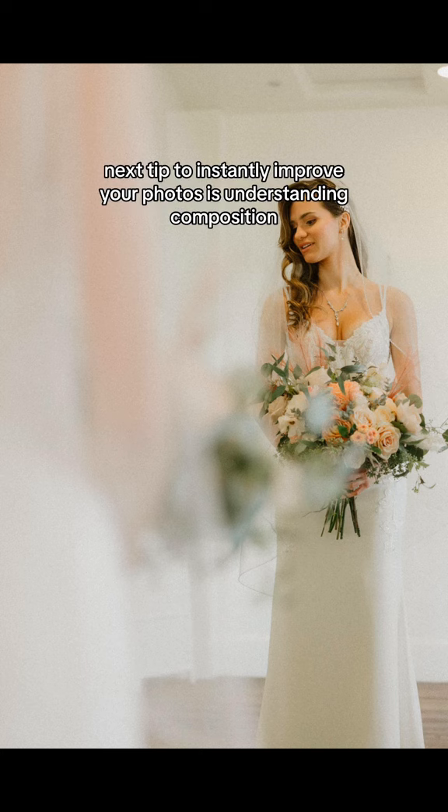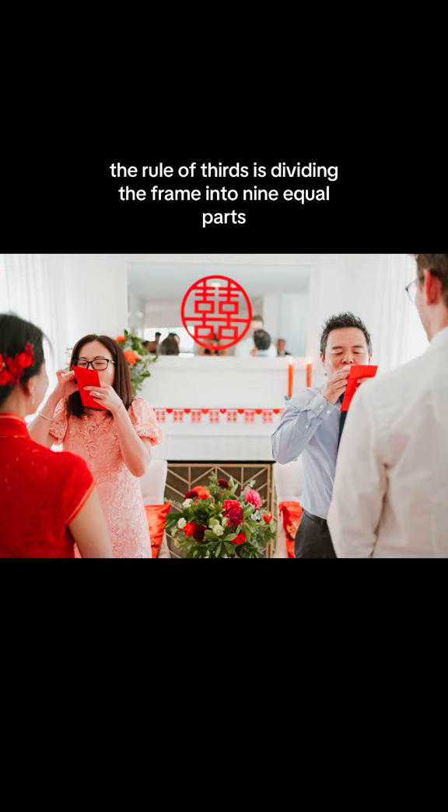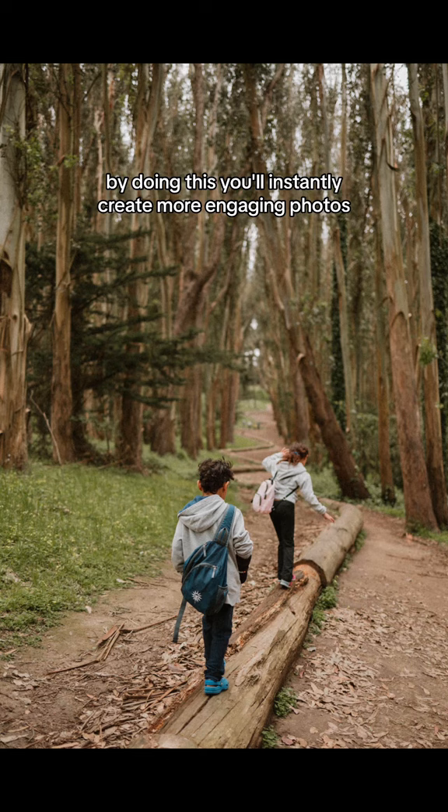The next tip to instantly improve your photos is understanding composition, or the rule of thirds. The rule of thirds is dividing the frame into nine equal parts, and you'll place your subject or focal point on these lines or at their intersections. By doing this, you'll instantly create more engaging photos.